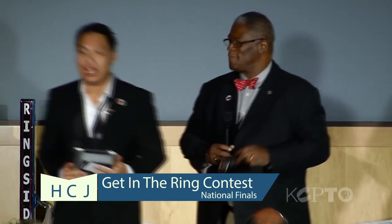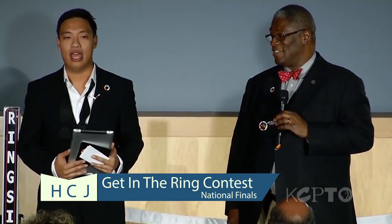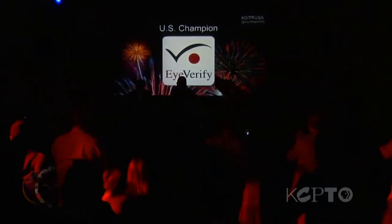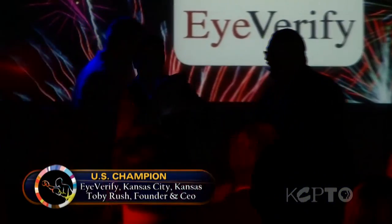The U.S. champion of Get in the Ring is iVerify! This is Kyle Gehry at the Hale Center for Journalism.